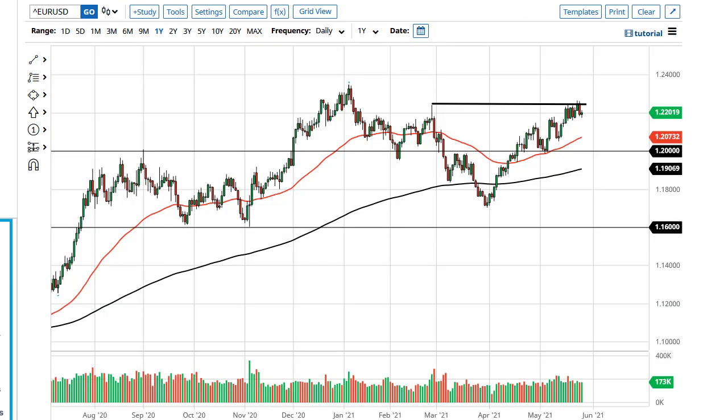From Dealer Forex, this is Chris taking a look at the Euro and the Pound. As you can see, the Euro pulled back just a little bit during the trading session to test 1.22, which is really key. If we break down below here and go to 1.20, then I think that's where your real support is.